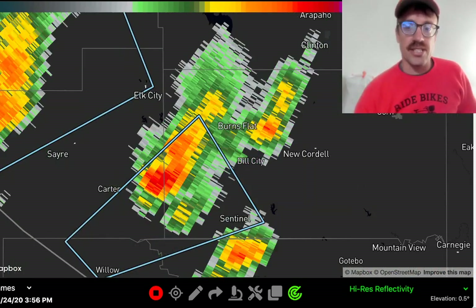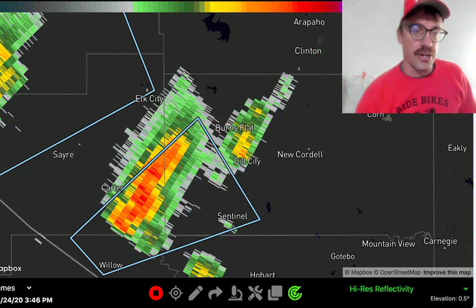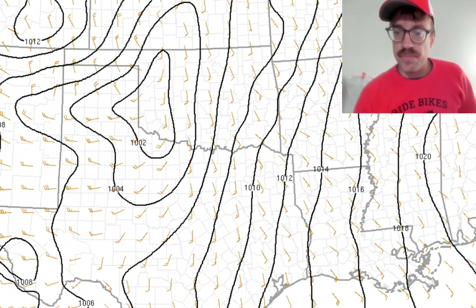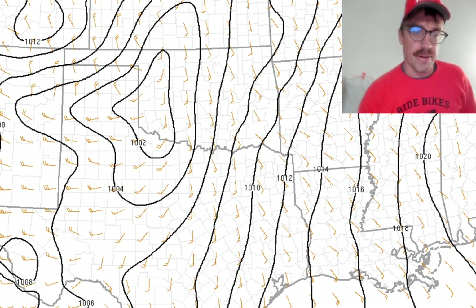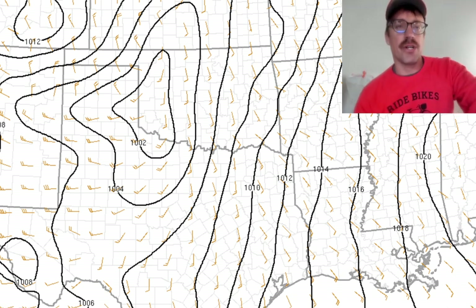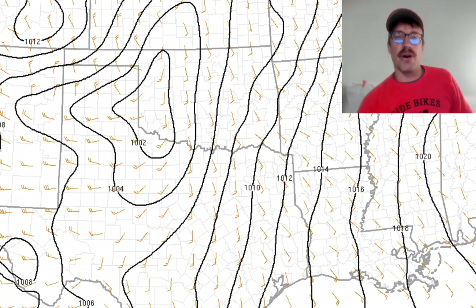But this event is just getting started. There is a severe thunderstorm watch that got issued — they ended up not going with the red box, and I think that's a good call given the potential negative scenarios to prevent tornadoes from happening. Here you can see that surface low in the latest RAP analysis coming in a little bit further south than the models were forecasting; the HRRR was predicting that surface low would be closer to the Kansas border across northwestern Oklahoma, but it came in a bit further south. There are dry line storms that have initiated in southwestern Oklahoma.